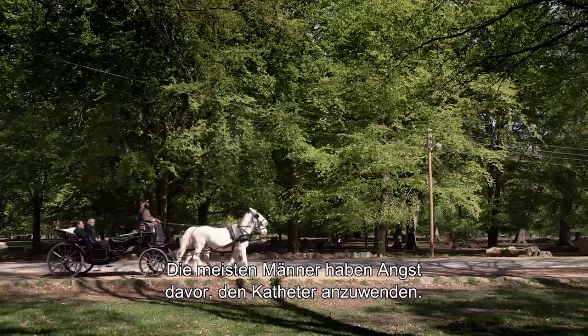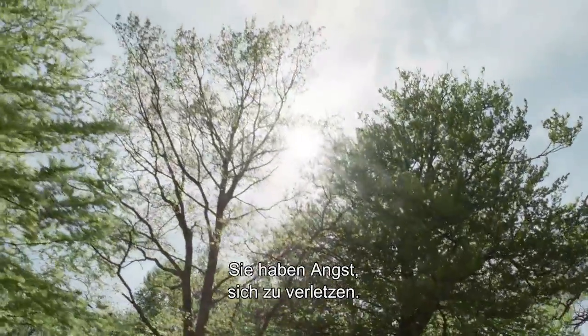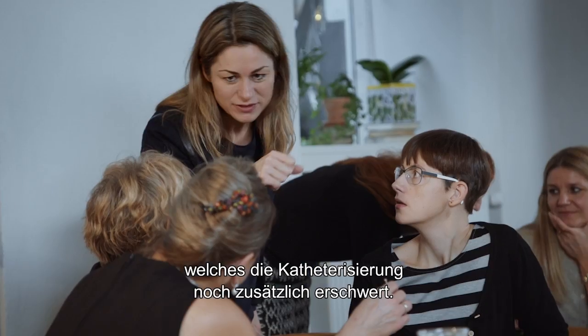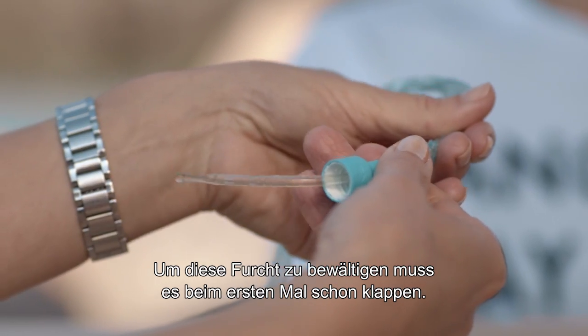Most men are afraid of inserting the catheter. They're afraid of pain and of hurting themselves. And nurses tell us that fear makes the patient tense up, which makes the insertion even more difficult. To overcome this initial fear, it's very important that the first insertion becomes a success.